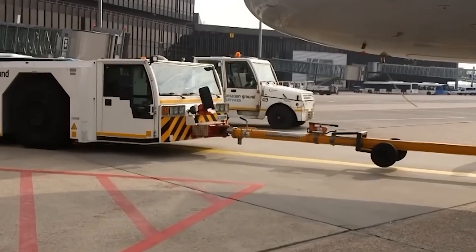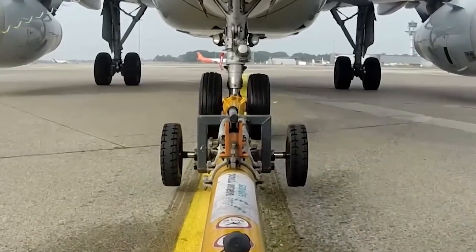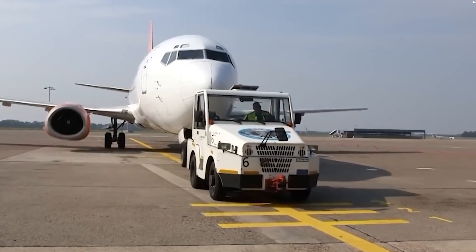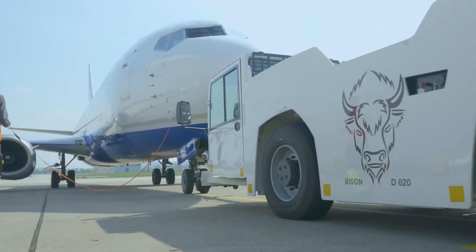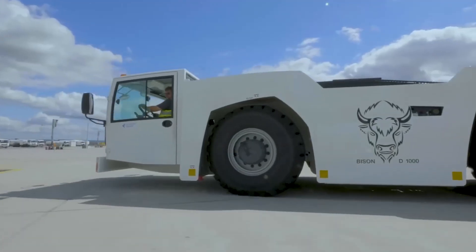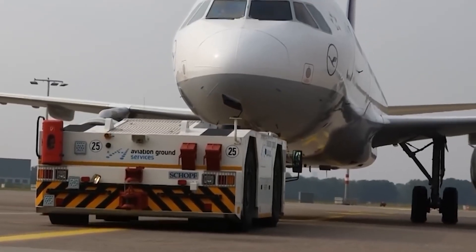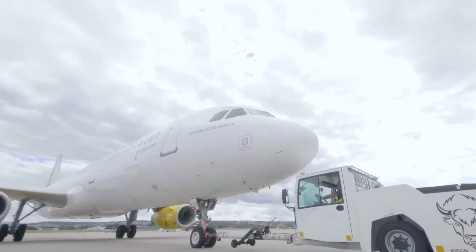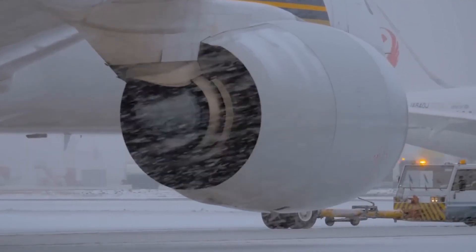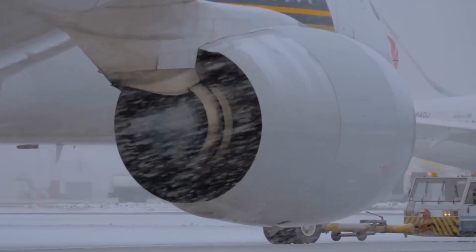Positioning: The pushback tractor is brought into position behind the aircraft and the towbar is connected to the aircraft's landing gear. Communication: The tractor operator communicates with the flight deck crew or ground personnel using hand signals, radio communication, or intercom systems to ensure a smooth pushback process. Pushback: The tractor slowly moves forward, applying controlled force to the aircraft's landing gear through the towbar, causing the aircraft to move backward, carefully maneuvering it away from the gate.